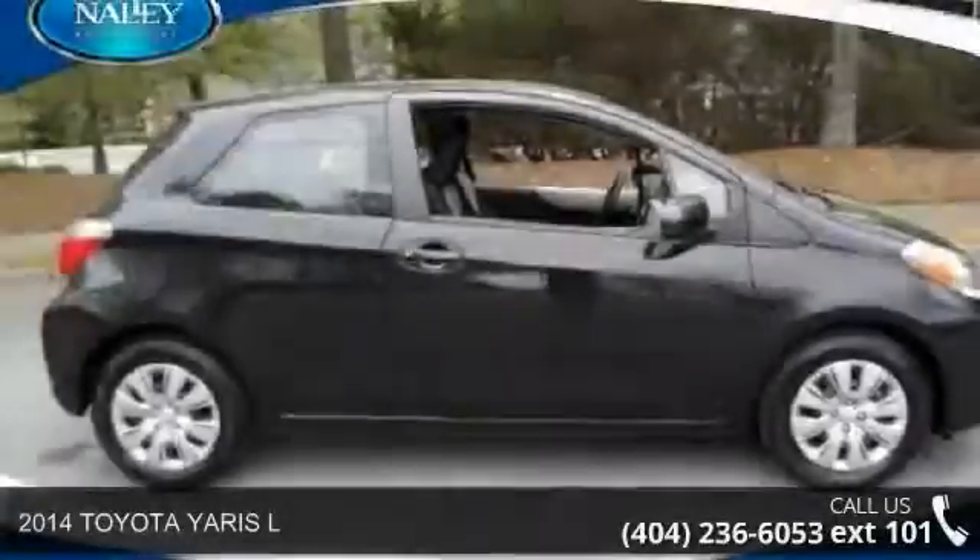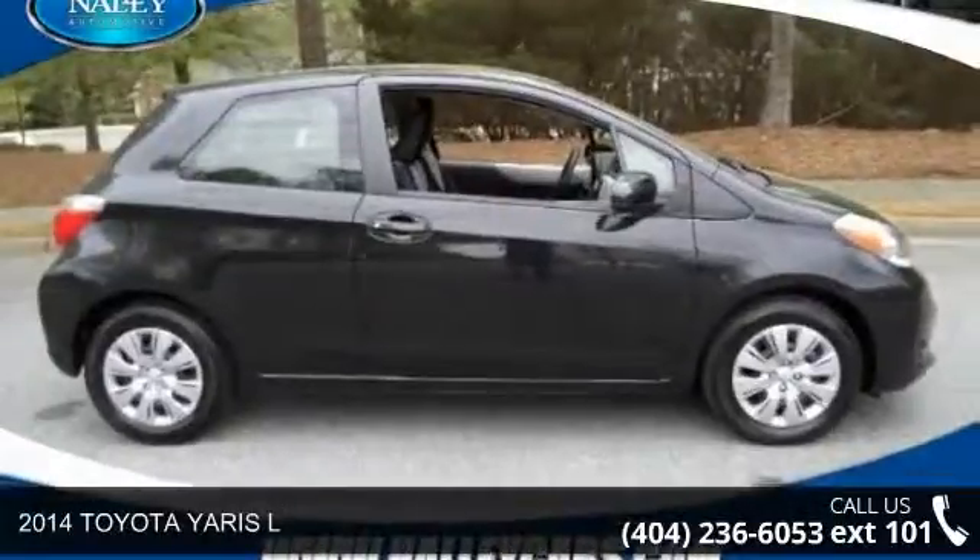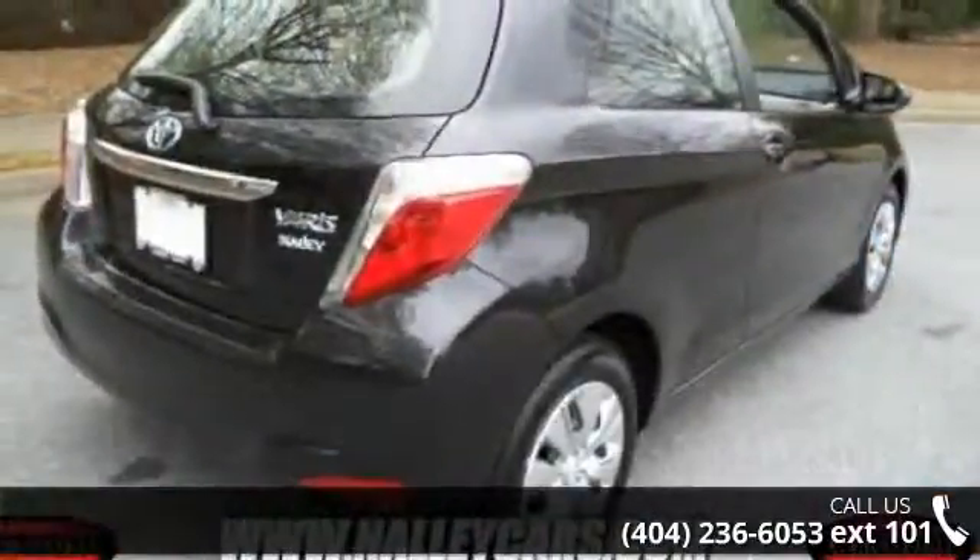Presenting the 2014 Toyota Yarosel. If you are looking for an automobile with great features, look no further. Enjoy these notable features: